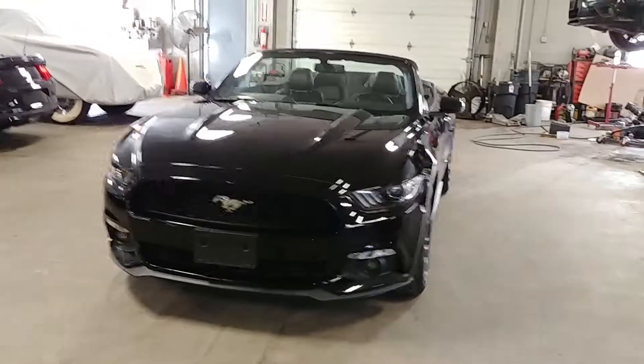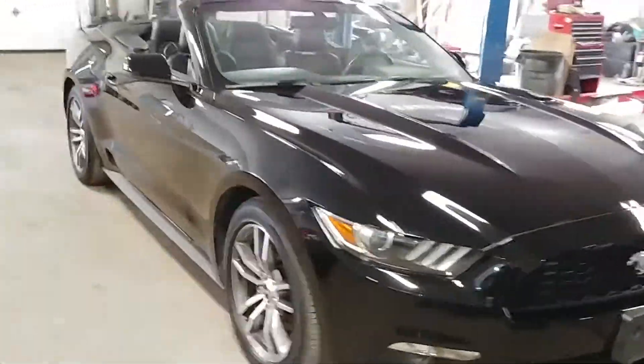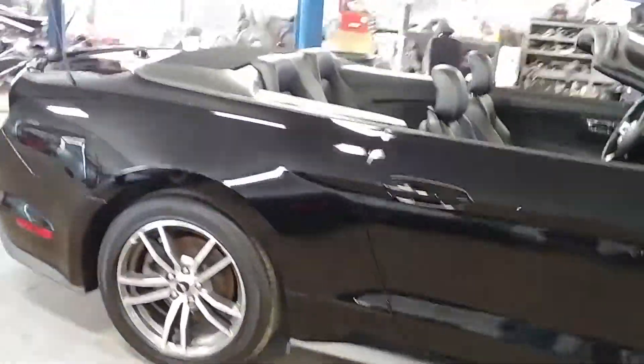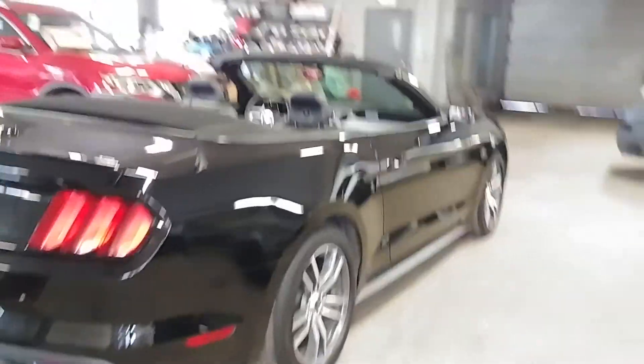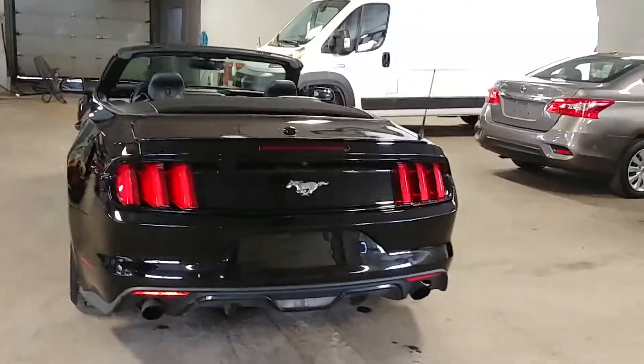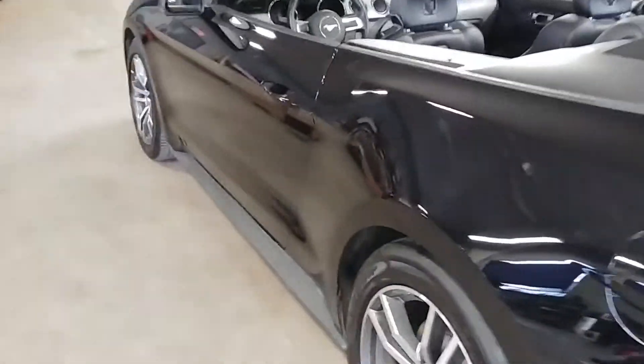All right, ladies and gentlemen, Northeast Leasing here, proud to present this 2016 Ford Mustang. It is the premium package convertible, black with black leather interior, heated seats, cooling seats, premium sound system, steering wheel controls, backup camera, super nice alloy wheels, soft top convertible, 41,000 miles on this car.